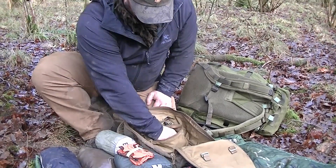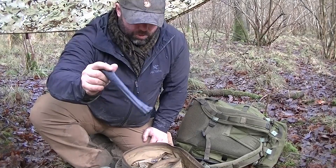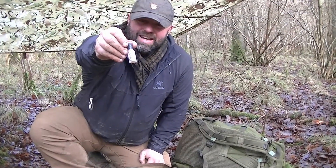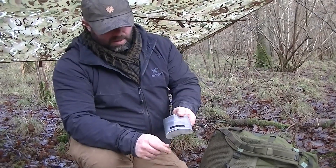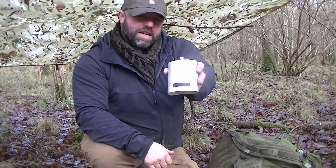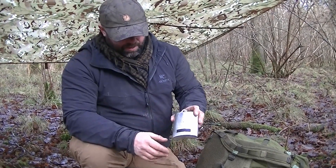A spork — you can't really eat your rations without one. A couple of bin bags — great for improvising shelters or making a ground sheet. And the last thing in the pouch: emergency Tabasco. A little morale item I keep in the bag: a hip flask presented to me when I left the Pathfinders, with some JD and a dash of Coke. I've put black tape over the name on it for personal security reasons.